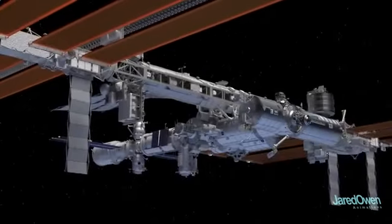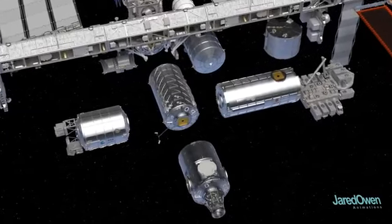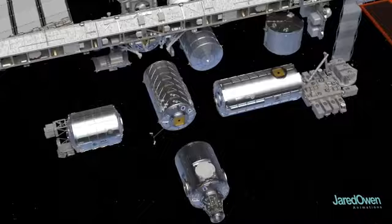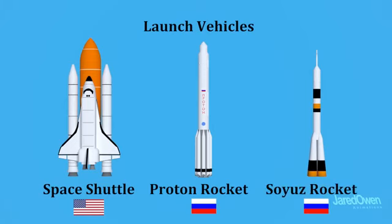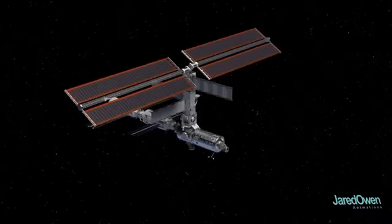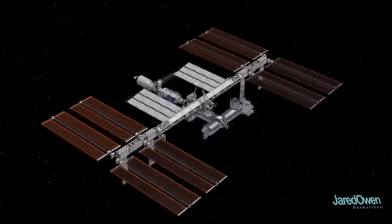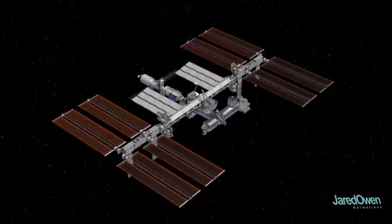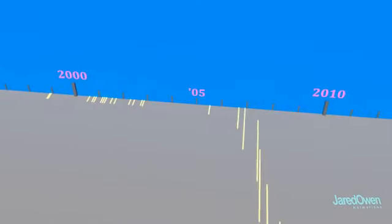The different pieces of the station, also called modules, were built in many locations around the globe. Each module was then launched into space by one of three rockets: the American Space Shuttle, the Russian Proton Rocket, or the Russian Soyuz Rocket. Once in space, it was time to put it all together — this is definitely not your average LEGO set. Once construction started, the ISS took a little over a decade before it was considered complete, with each step representing the addition of a new module.